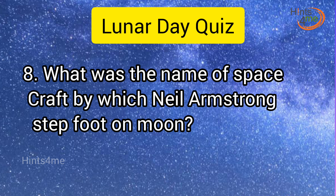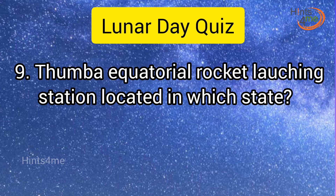Question 8: What was the name of the spacecraft by which Neil Armstrong stepped foot on the moon? Answer: Apollo 11. Question 9: Thumba Equatorial Rocket Launching Station is located in which state? Answer: Kerala.